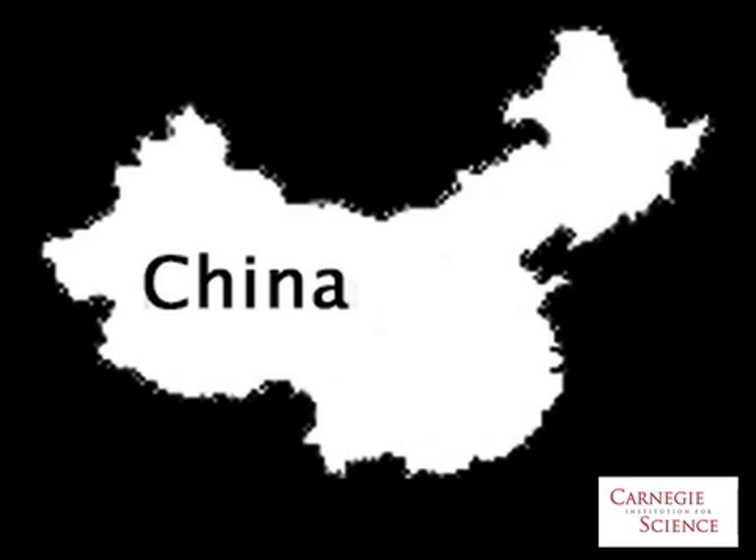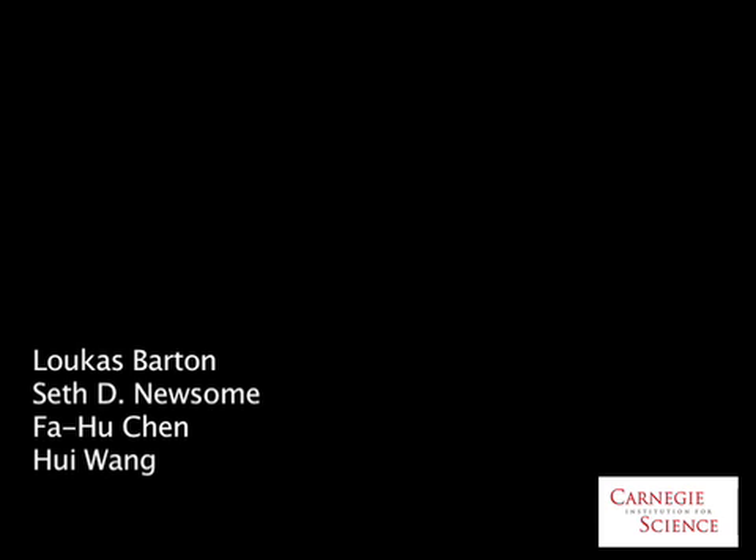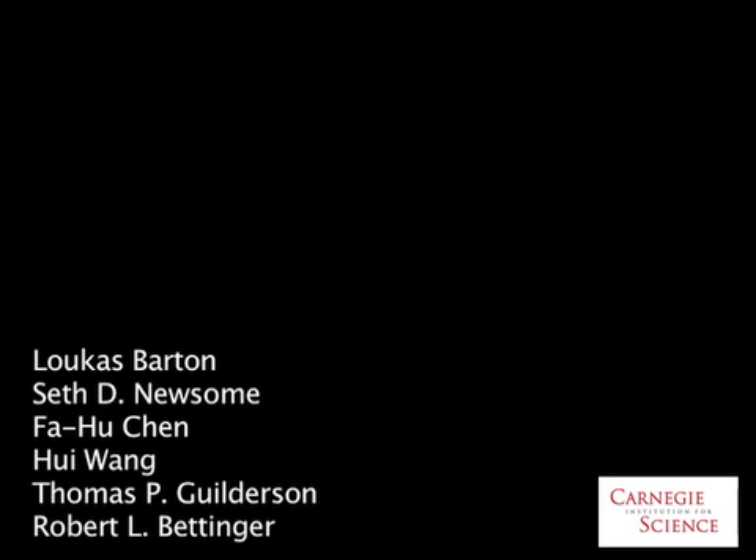These results help fill in the picture of how agriculture arose in this part of the world. The lead author of the paper is Lucas Barton. The rest of the team was Seth D. Newsome, Fahou Chen, Hua Wang, Thomas P. Gilderson, and Robert Bettinger. The results appear in the Proceedings of the National Academy of Sciences. This is John Strom for the Carnegie Institution.